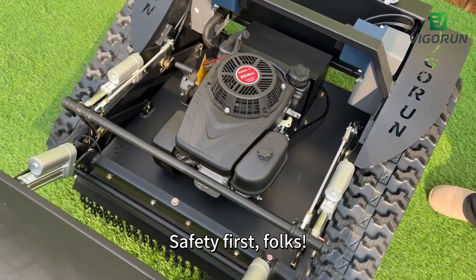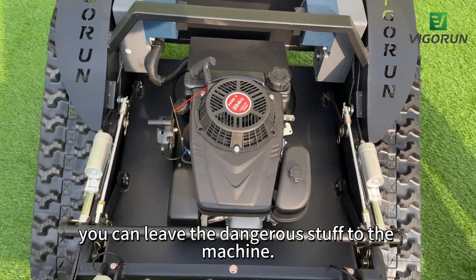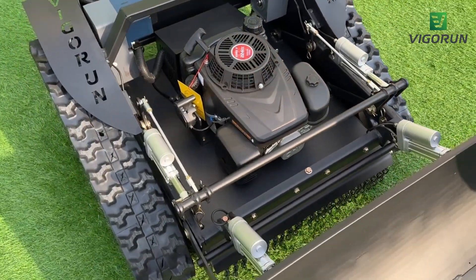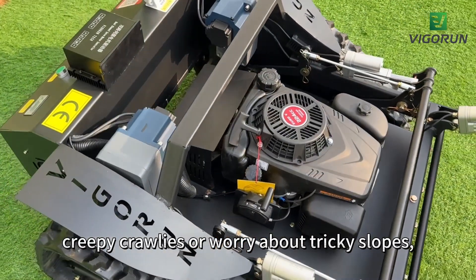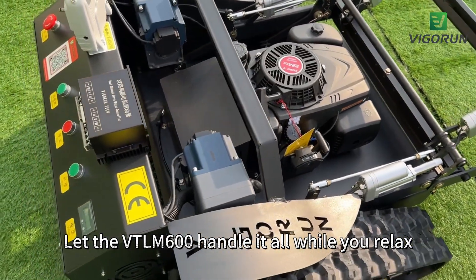Safety first, folks. With the VT-LM600, you can leave the dangerous stuff to the machine. Its self-propelled remote control features mean you won't have to risk encounters with steep slopes or worry about thick terrain. Let the VT-LM600 handle it all while you relax, worry-free.